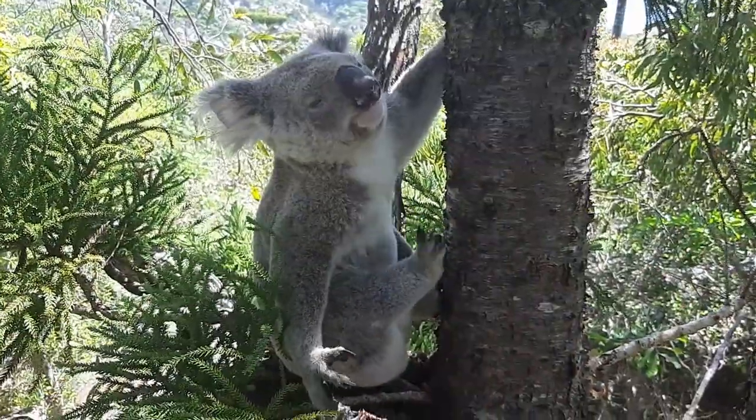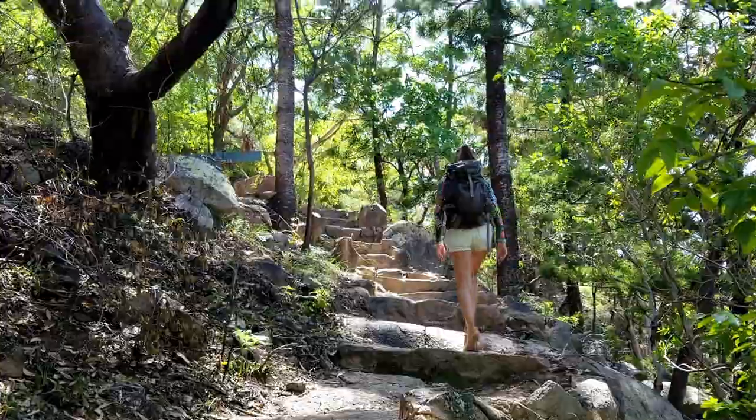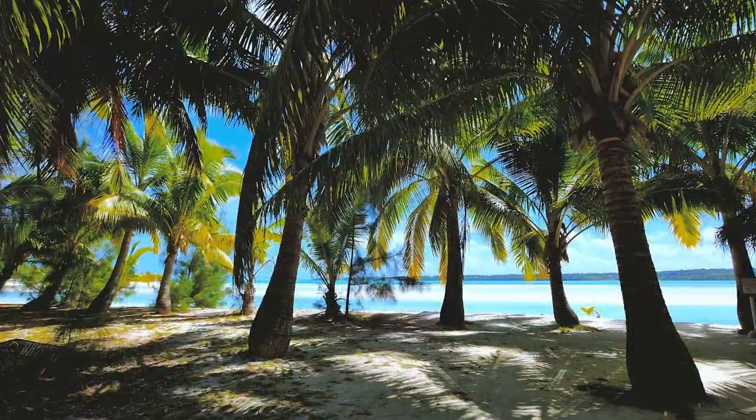Magnetic Island was a great excursion. The wildlife, the bush walking available, and the picturesque beaches and bays were all perfect for a nature lover.